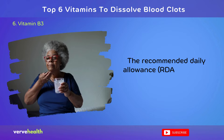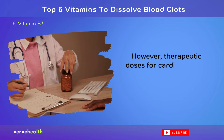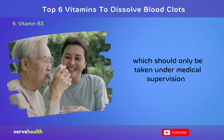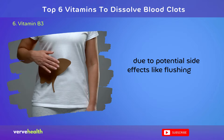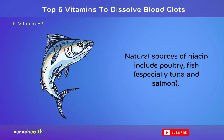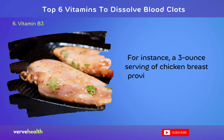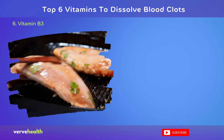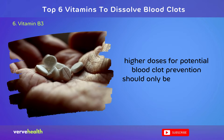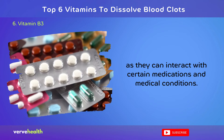The recommended daily allowance (RDA) for niacin is 14 to 16 mg for adults. However, therapeutic doses for cardiovascular benefits often range from 500 to 2,000 mg daily, which should only be taken under medical supervision due to potential side effects like flushing and liver issues. Natural sources of niacin include poultry, fish especially tuna and salmon, peanuts, and fortified cereals. A 3-ounce serving of chicken breast provides about 11 mg of niacin. While meeting the RDA through diet is generally safe and beneficial, higher doses for potential blood clot prevention should only be considered under a healthcare provider's guidance, as they can interact with certain medications and medical conditions.